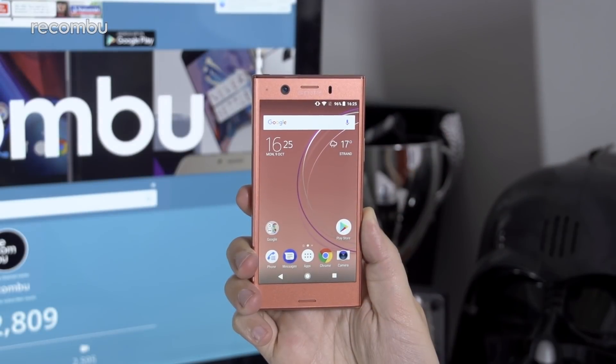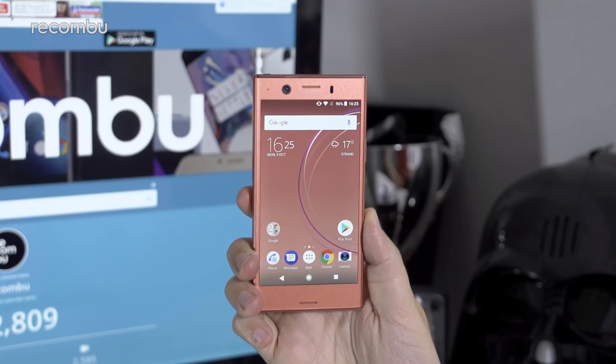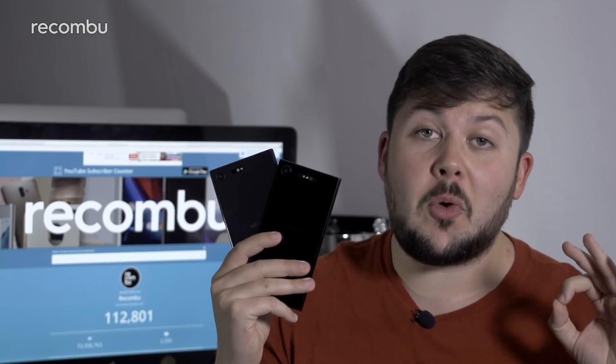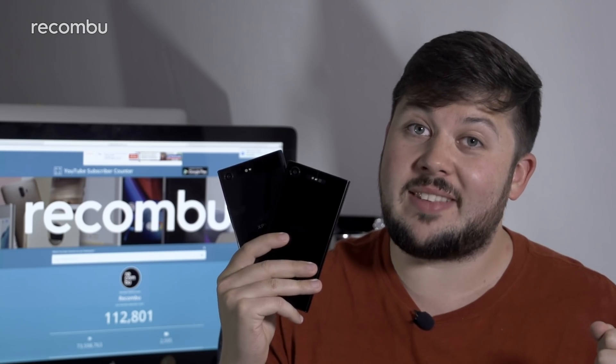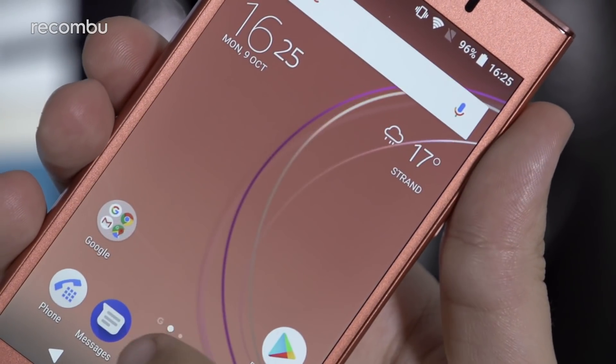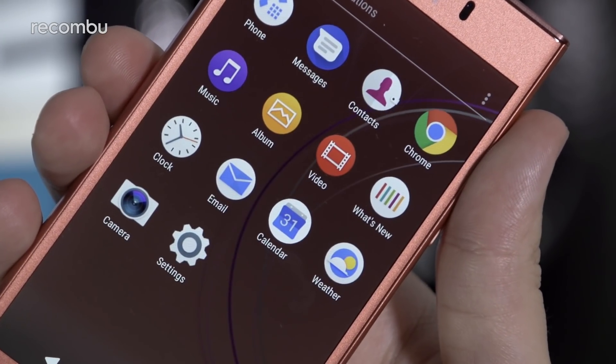Whilst we weren't expecting 4K visuals on the 4.6-inch panel used by the XZ1 Compact, we can't help but feel that it represents an opportunity missed. This year's XZ Premium and XZ1 are amongst the first phones on the market to support HDR screens, something that the Compact's display unfortunately loses out on. A resolution bump would have been a welcome change too, with 720p HD serving as the standard since the original XZ1 Compact.